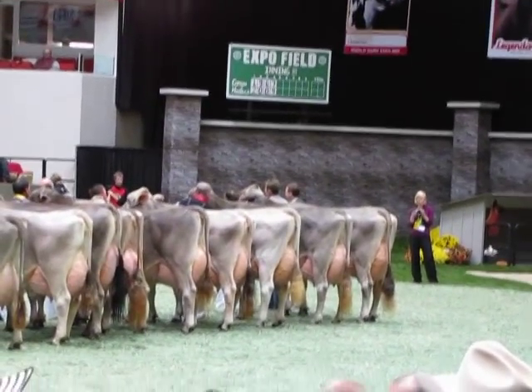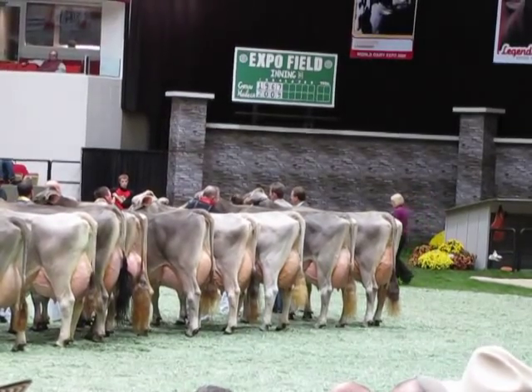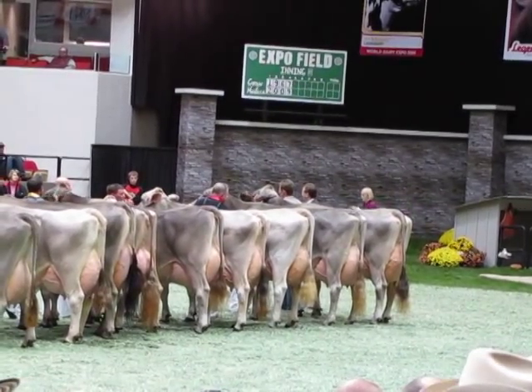And our winner in the class is entry number 3048, Old Mill Snickerdoodle, from Alan Bassner of Upperville, Virginia. Congratulations.